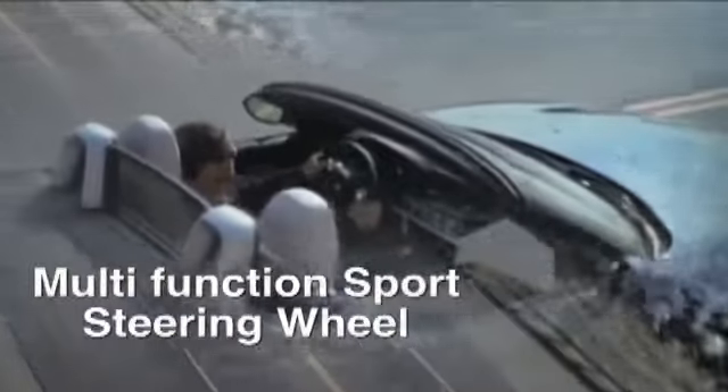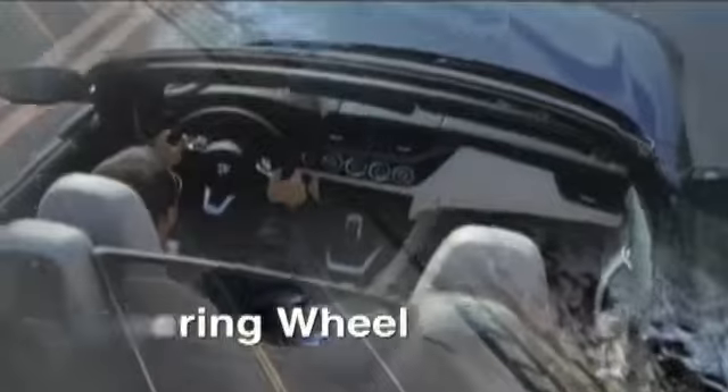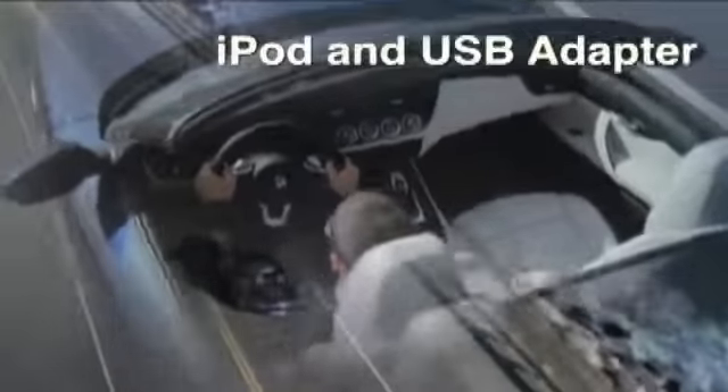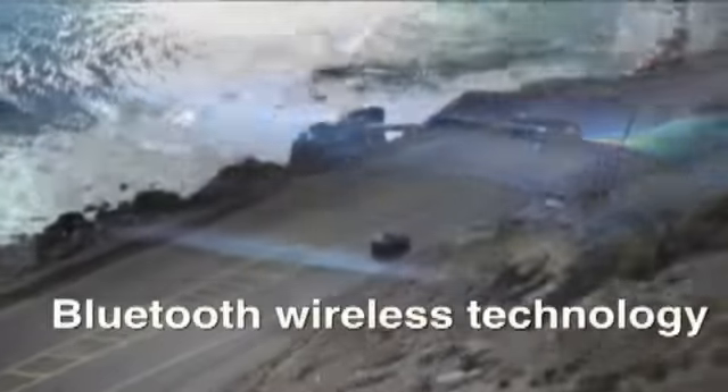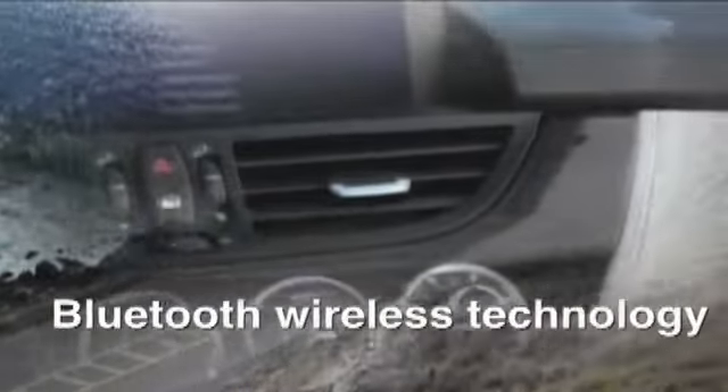With the route taken care of, you can concentrate on more important things like enjoying every twist and turn along the way. Our optional onboard navigation system, controlled via iDrive, uses GPS satellites and a DVD map,